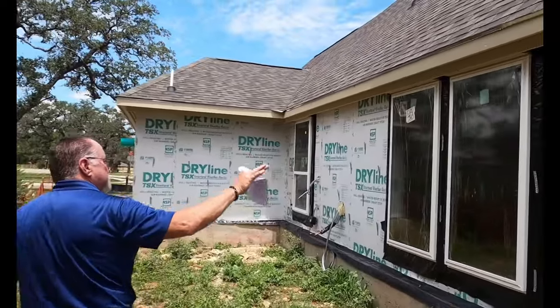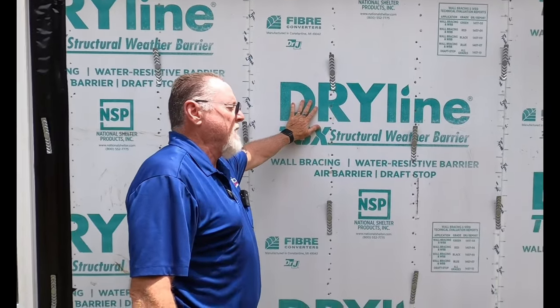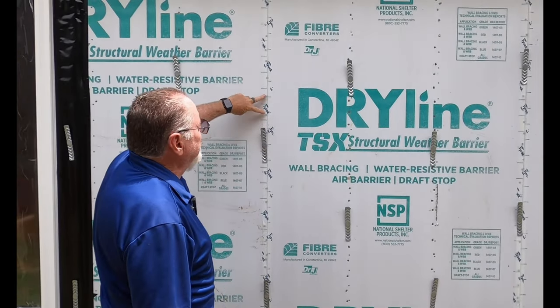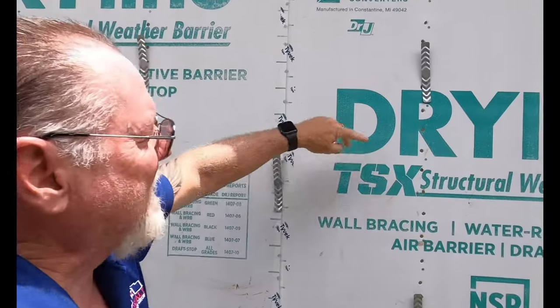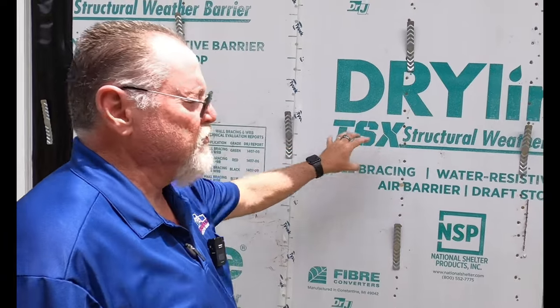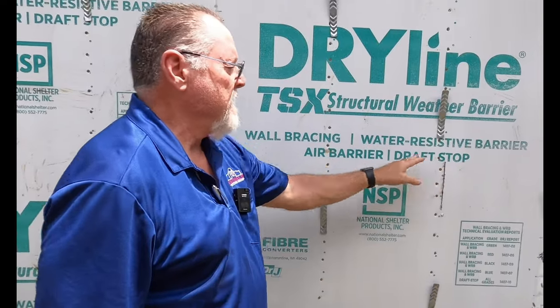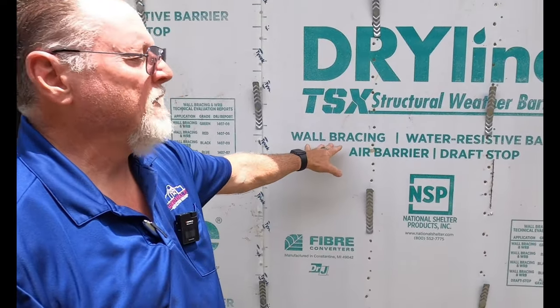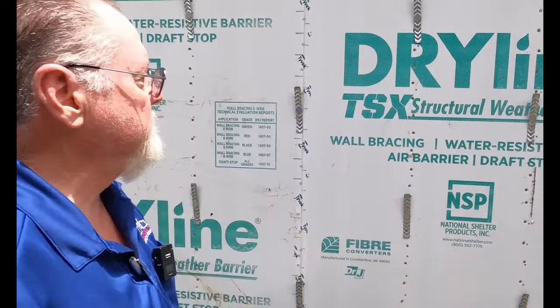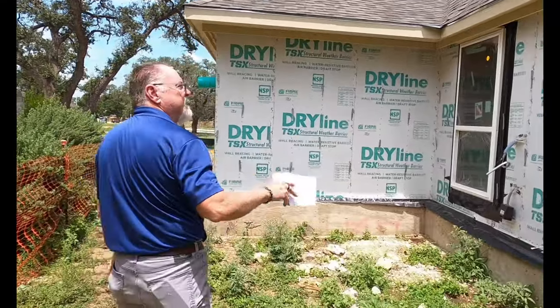These penetrations — dry line, thermal ply, there's a bunch of different manufacturers — they require that you fasten every three inches. Pretty much everywhere you see a little hash mark or dot, there should be a fastener. Every three inches, because it's a structural product. You can also use this for an air barrier, which doesn't require nailing every three inches — 16 inches on center is fine for a draft stop. But if we're going to use it for wall bracing, that's structural, and we need a fastener every three inches. We look for that and make sure fasteners aren't overdriven.